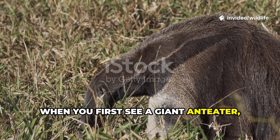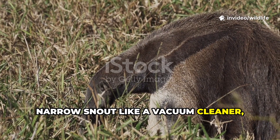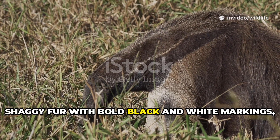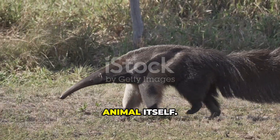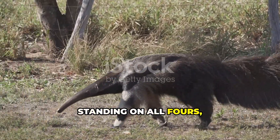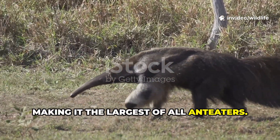When you first see a giant anteater, it's hard to know where to look. It has a long narrow snout like a vacuum cleaner, shaggy fur with bold black and white markings, and a massive bushy tail that looks bigger than the animal itself. Standing on all fours it can be over seven feet long from snout to tail, making it the largest of all anteaters.